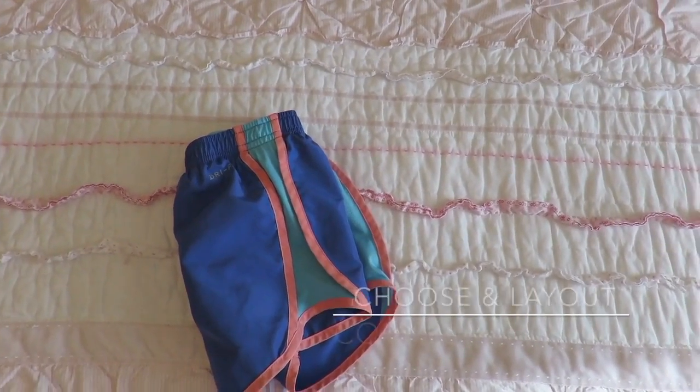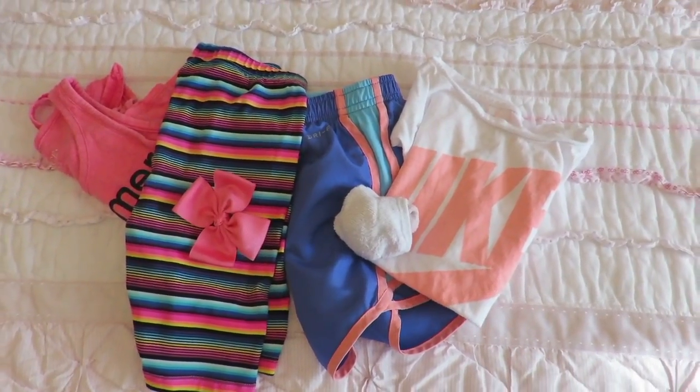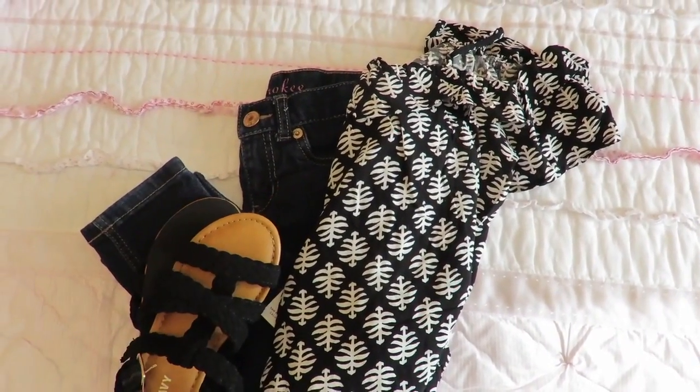First, I arranged all the outfits side by side. I also included any socks or bows that my daughter might need — anything that will complete the outfit for that day.